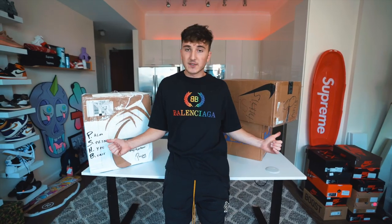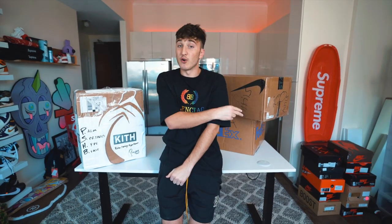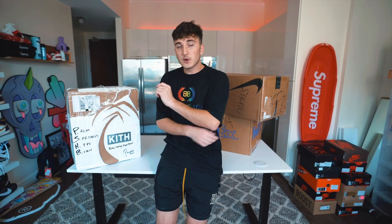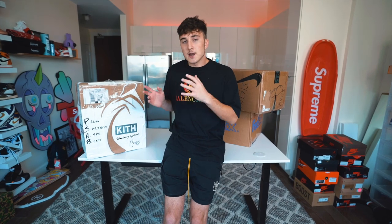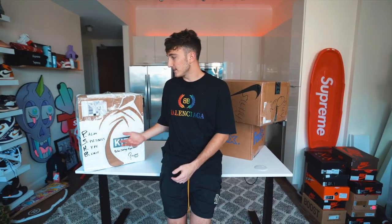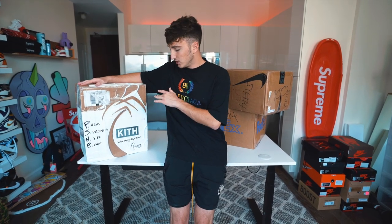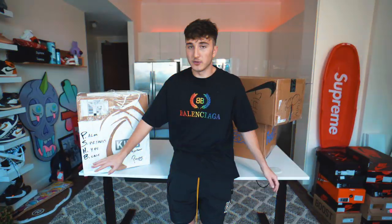We have two different boxes to unbox — a $1,000 hypebeast mystery box and a $3,500 hypebeast mystery box. The $3,500 one is packaged a lot nicer. I actually bought the $1,000 box about a week ago, and it wasn't enough content for one video, so I asked the seller to overnight me a more expensive one. The packaging is really nice — you can see Kith branding all along the outside, palm trees, 'Palm Spring Hypebeast.' This is not sponsored — I paid for both.